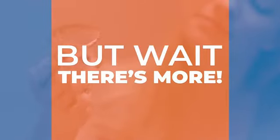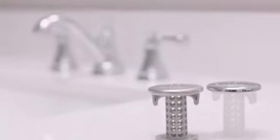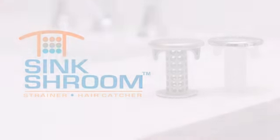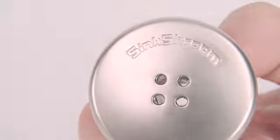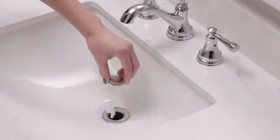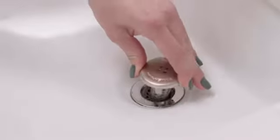But wait, there's more good news. We are proud to introduce the all-new Sink Shroom for your bathroom sink drains, with all the same benefits of the Tub Shroom but for your sink too. Sink Shroom is designed to fit virtually every standard-sized bathroom sink drain.